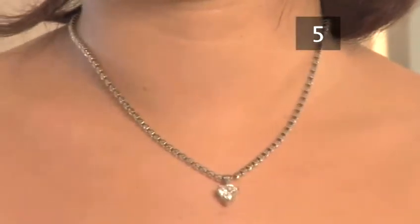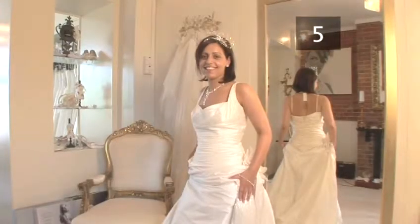And remember, wearing a piece of jewellery that has been passed down through the family or offered up by a friend can often be your something borrowed. Congratulations! Now you know how to accessorise your wedding dress.